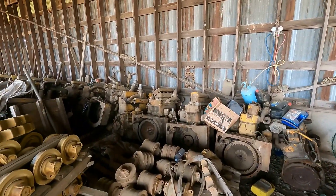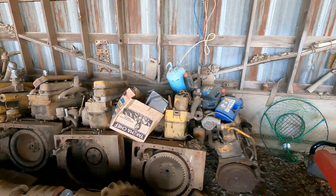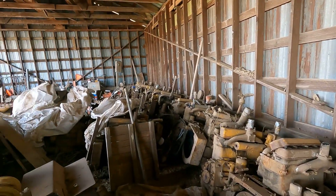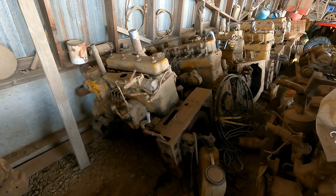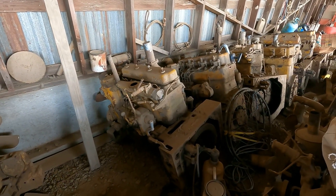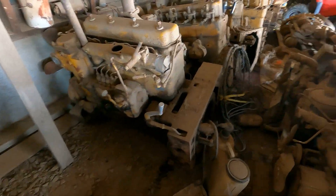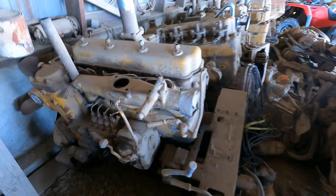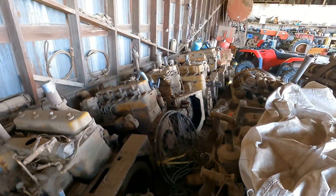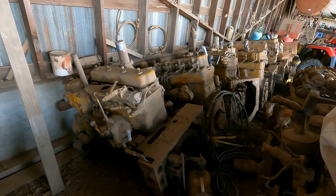The good news is I did find a replacement engine here. See this big long line? Let's go take a look at it real quick. There were two D315 engines in here — this one and one more over there. This one is closer to my serial number, so this is what I'm going to get. Serial number 18442, and these are all supposedly running when they were pulled, so let's hope.